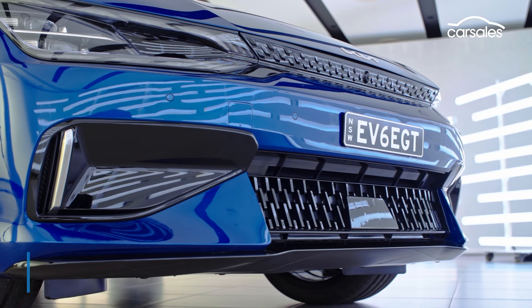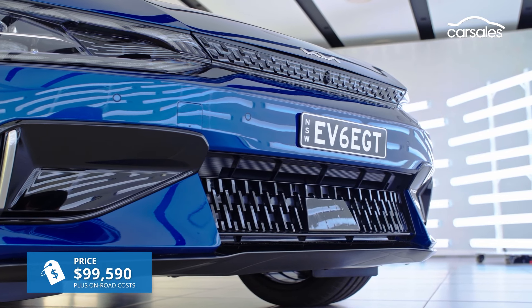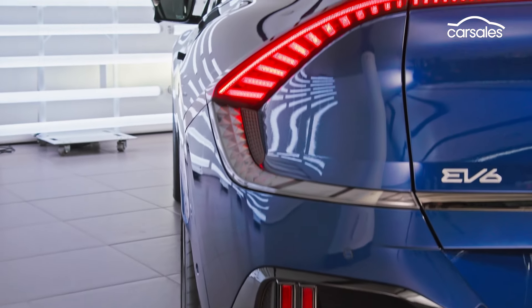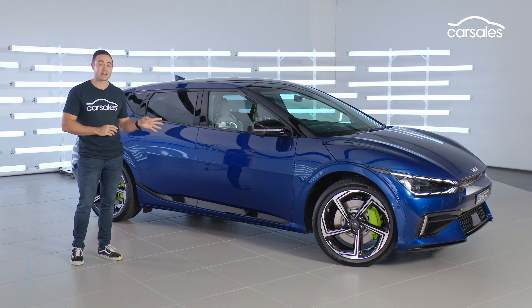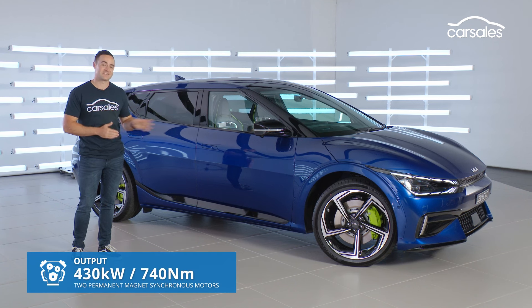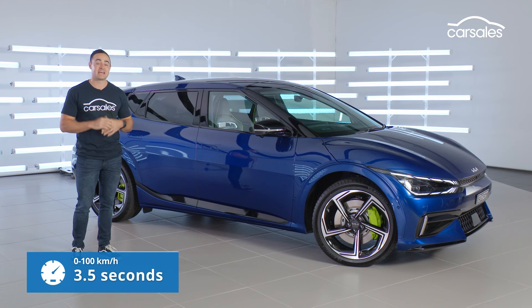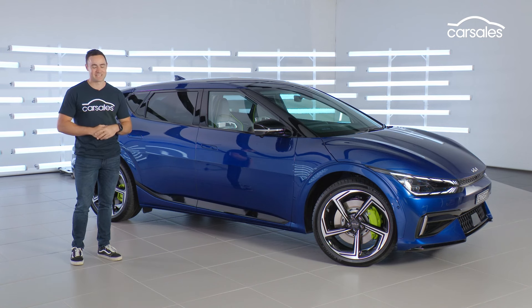At that $100,000 figure, it sits $12,000 upstream of the current flagship, the GT Line, and about $30,000 dearer than the most affordable EV6 variant. In terms of power, you're getting 430 kilowatts and 740 newton meters, which translates to a 0 to 100 time of three and a half seconds and a top speed of 260 kilometers an hour. Yep, from a Kia.